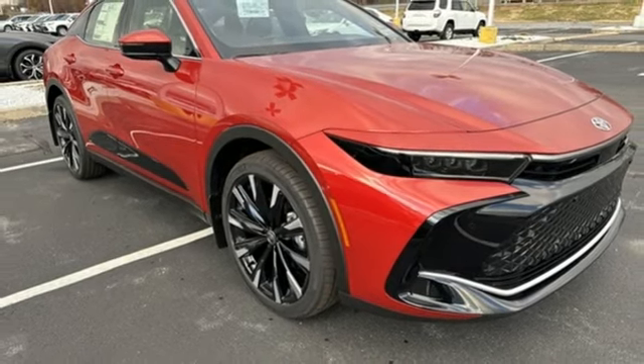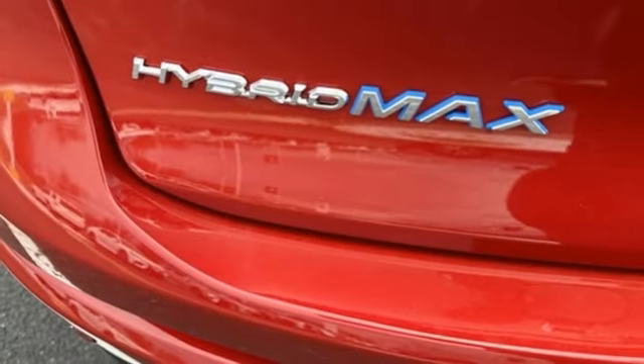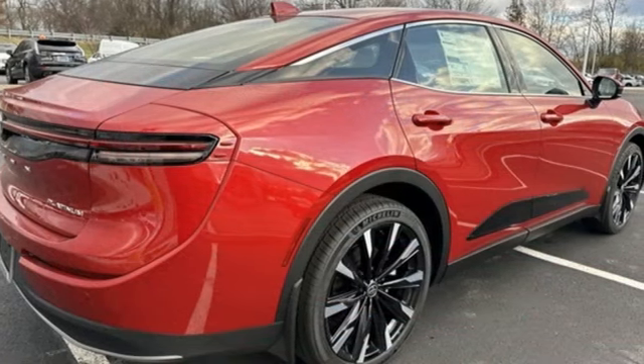Dual zone climate control. Automatic transmission. First and second row fixed sunroof. Active front and rear anti-roll bar. And intercooled turbo inline four-cylinder engine.